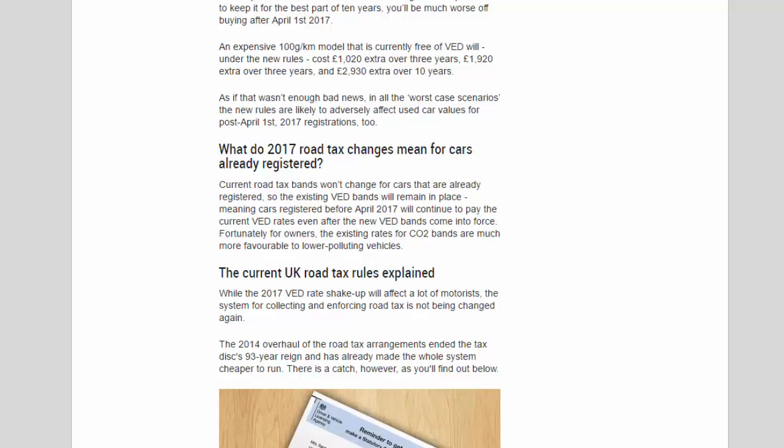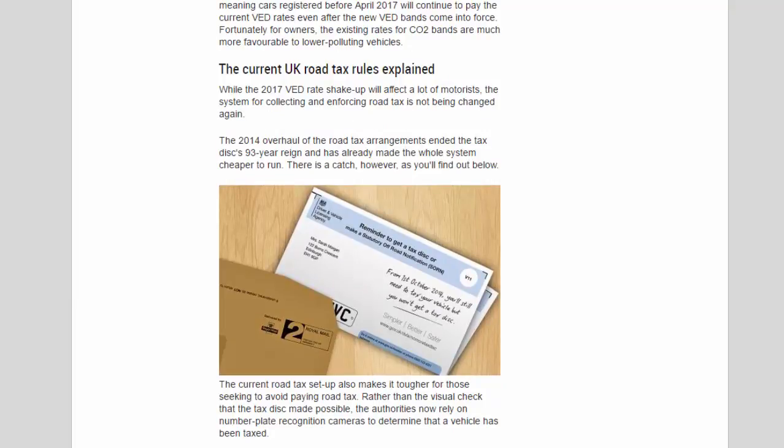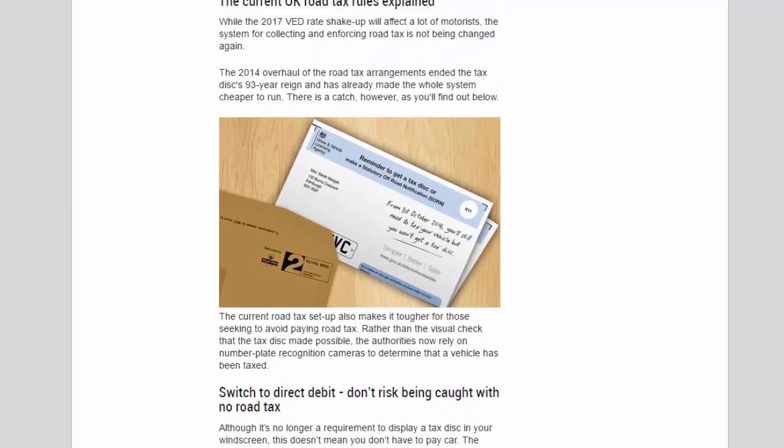What do the 2017 road tax changes mean for cars already registered? Current road tax bands won't change for cars already registered, so existing VED bands will remain in place. Cars registered before April 2017 will continue to pay the current VED rates even after the new bands come into force. Fortunately for owners, the existing rates for CO2 bands are much more favourable to lower-polluting vehicles. While the 2017 VED rate shakeup will affect a lot of motorists, the system for collecting and enforcing road tax is not being changed. The 2014 overhaul of road tax arrangements ended the tax disc's 93-year reign and has already made the whole system cheaper to run.